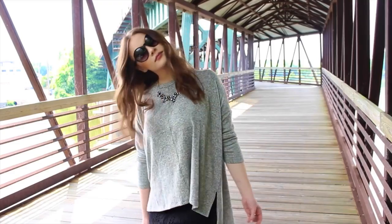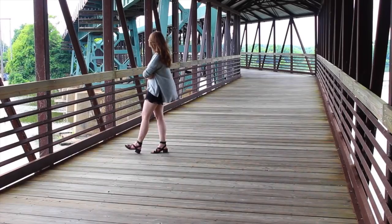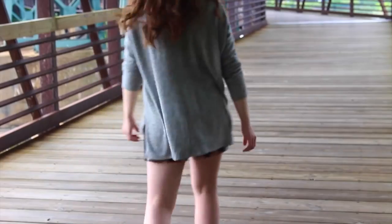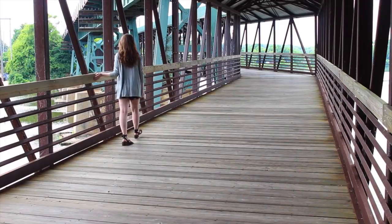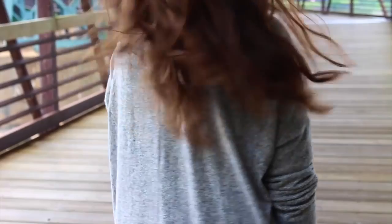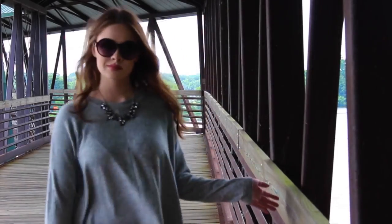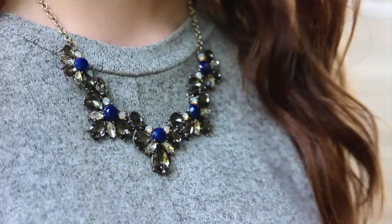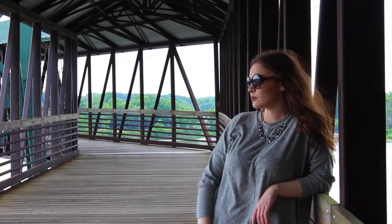This next outfit I thought would be cute for a nighttime look, like if you're going to dinner or something. I have this really loose, plain gray long-sleeve top — it's super flowy and longer in the back — and that is from Sans Suchi, same as the last top. I like pairing a statement necklace with plain tops because I think it just brings out a lot in the look, and this statement necklace is from Forever 21.